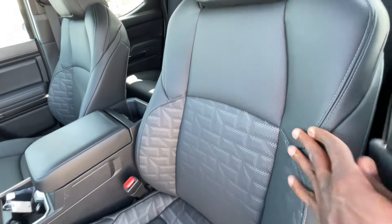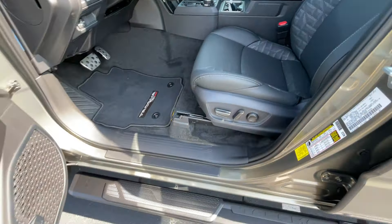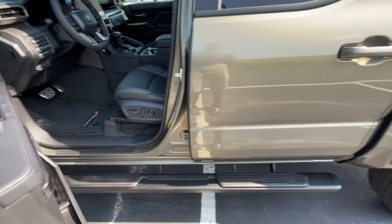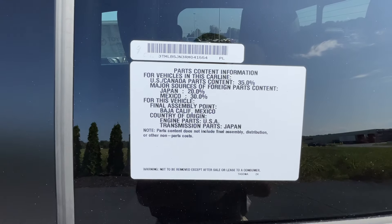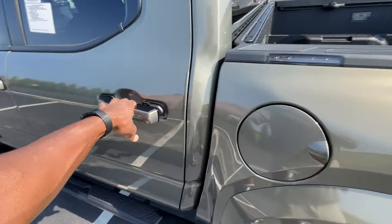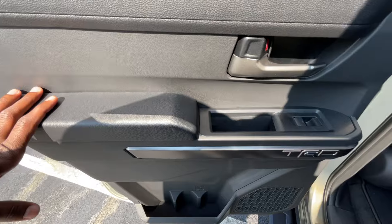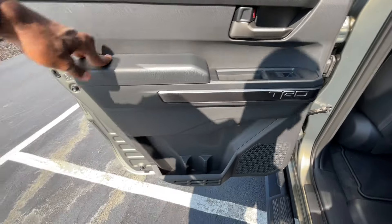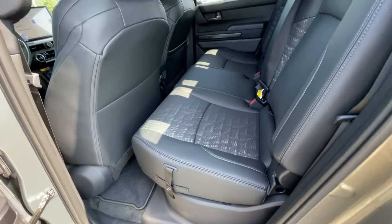I want to give a big thank you to John Roberts Toyota for allowing me to review this Tacoma today — I'll leave a link below in the description. If you're looking to get the best price on a Tacoma in your area, make sure you click that link, fill out your information — it takes a minute or two — and we'll get the dealers fighting to get you the best pricing on a new Tacoma.